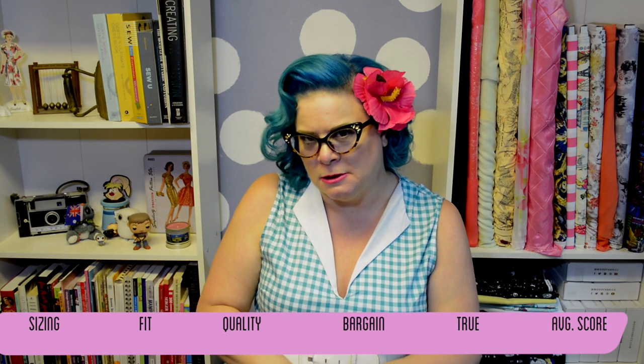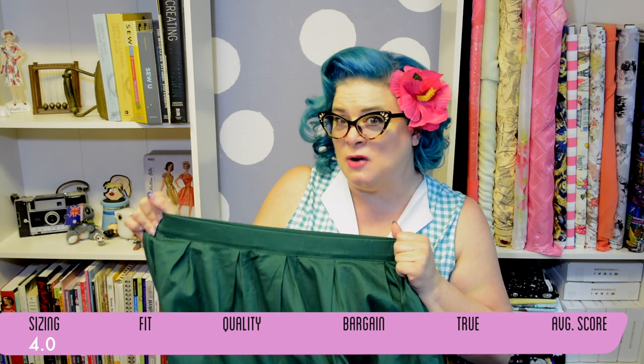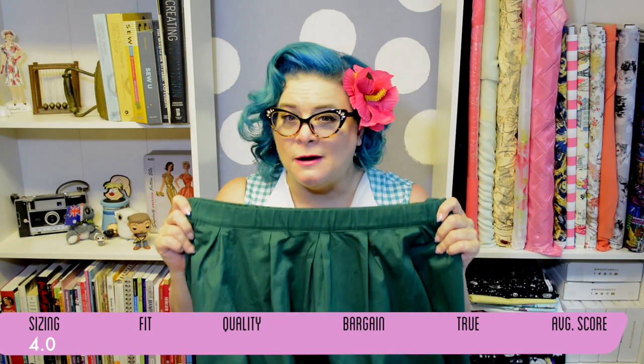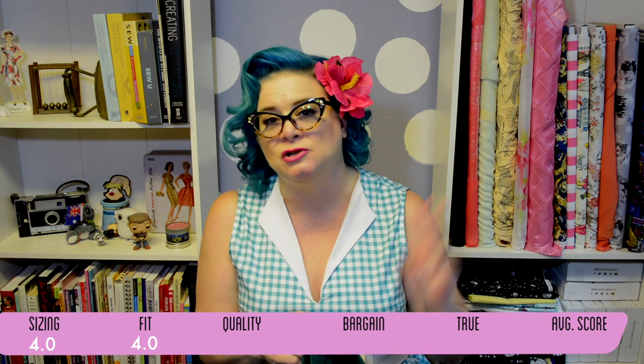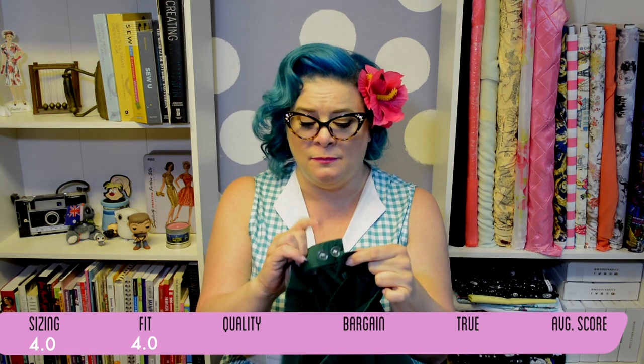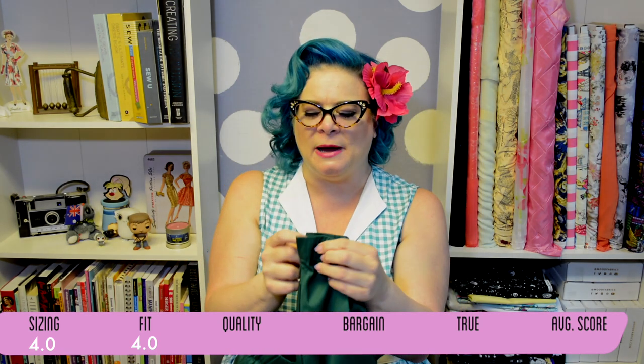I'm implementing a new five-point scale for the clothes we try on. For sizing, I'm giving it a four because the sizing is spot on to what they list. The waist is a 37.5 inch waist. The one thing I didn't like was that the next size down was an extra large at a 35 inch waist — I'm a 36 — so I figured better to size up. But it was too big; this has about four inches of stretch in the waistband, so I would have been perfect sizing down.